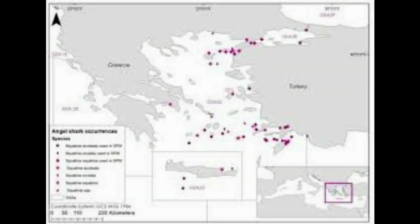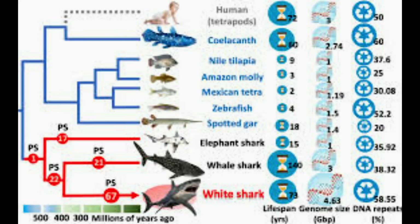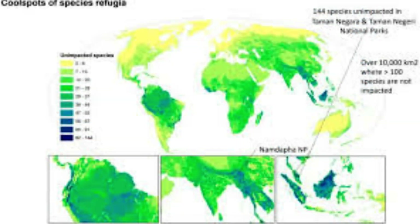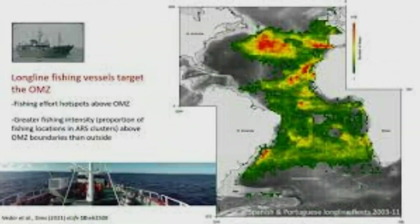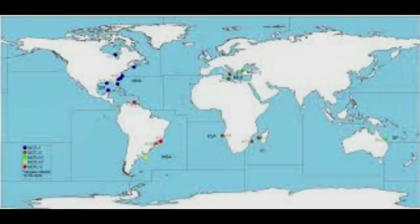Many of these species are impacted by fishing. Now researchers have created a map revealing the Important Shark and Ray Areas — ISRAs — where shark, ray, and chimera species are most at risk and in need of protection. Especially in tropical and coastal areas where large communities live along the coast and depend upon fish as their main source of protein.